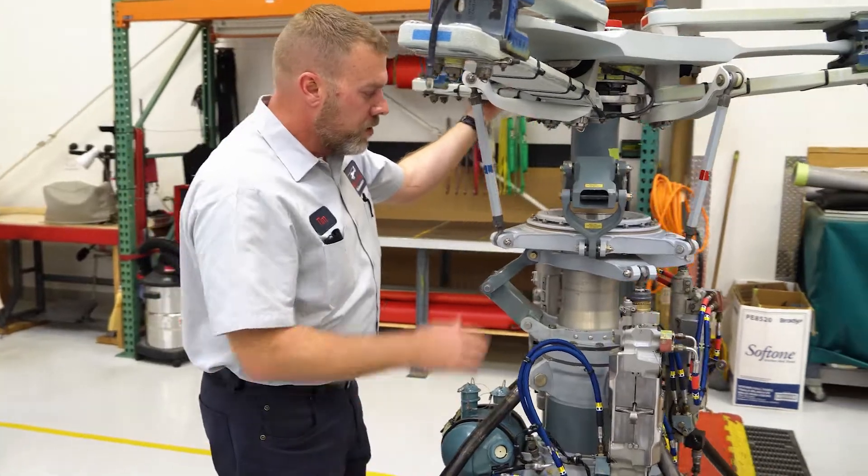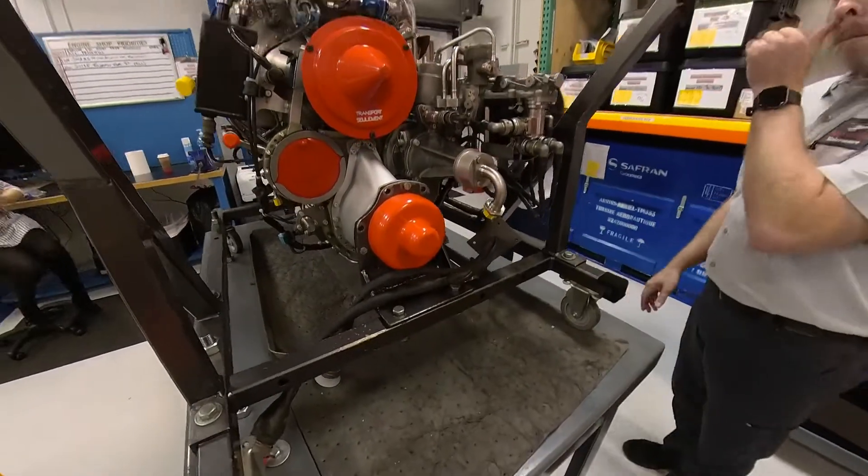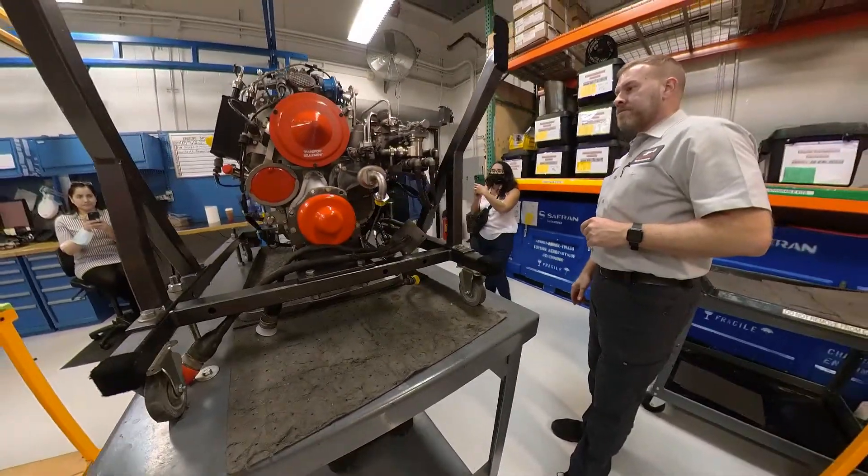My job entails several things. One of them is to keep our maintenance program up-to-date. I try to develop and maintain systems, policies, procedures, standards, and training programs to make sure that the level of quality here is as high as it could possibly be, so the maintenance goes out the doors 100% every time.